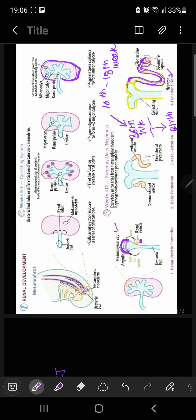The last concept is reciprocal induction. The branching of the ureteric bud is dependent on induction by the metanephric mesenchyme, and the differentiation of the nephrons depends on induction by the ureteric bud. So the ureteric bud and the metanephrogenic blastema interact and induce each other — this process is called reciprocal induction — to form the permanent kidneys.